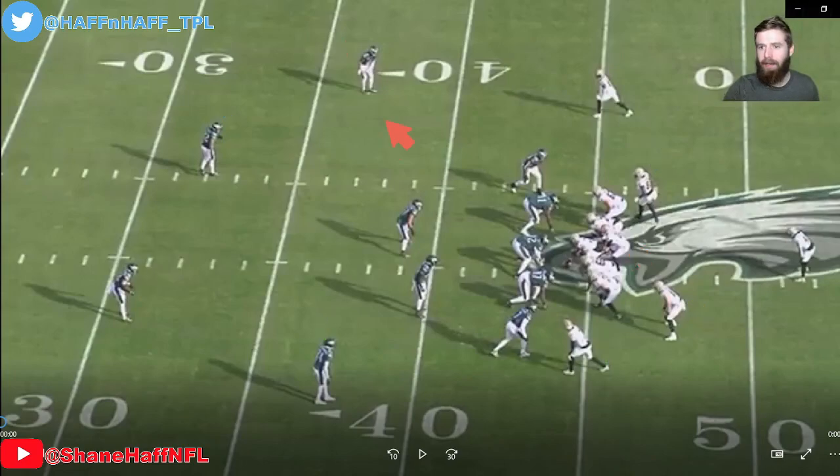Let's say this tight end releases to the flat and this guy runs a post. In that case, the cornerback is responsible for the receiver who went vertical, but this safety has no responsibility. Is he just going to stand there? No — he looks for work. What he's probably going to do is step down and help bracket this post route. It helps prevent deep shots downfield, prevents explosive plays, and changes looks for quarterbacks.